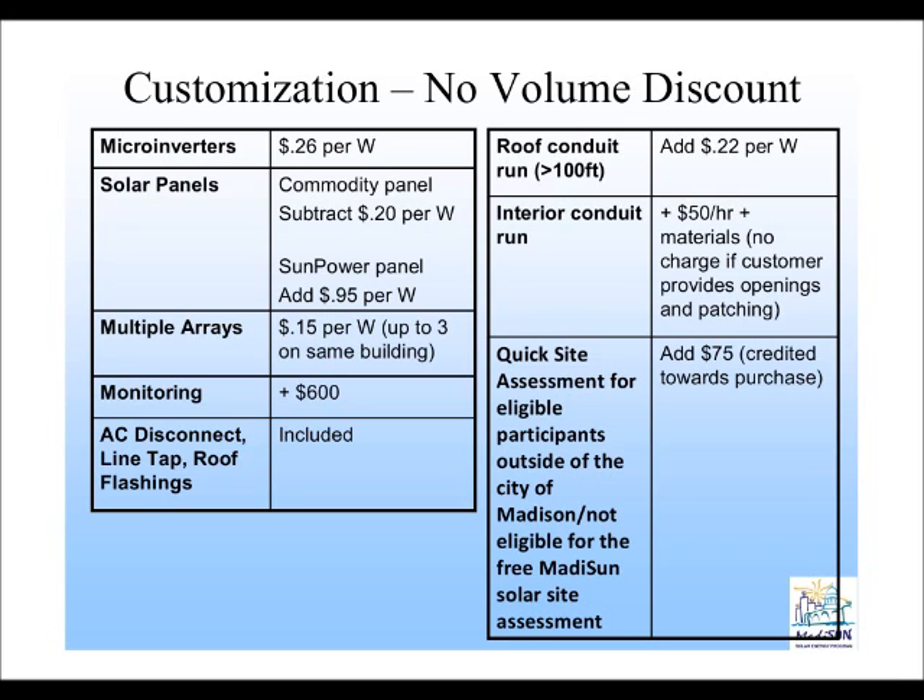The first is microinverters. Would you mind just taking a minute describing what a microinverter is?